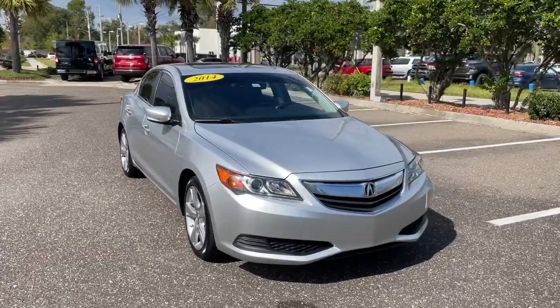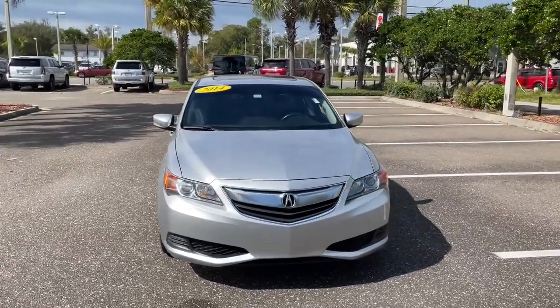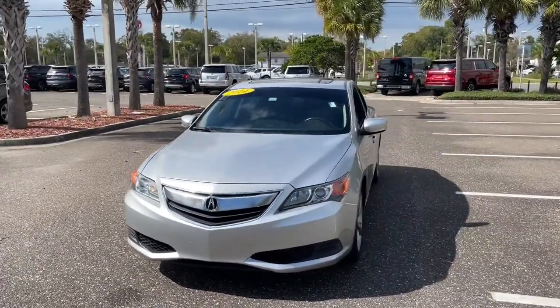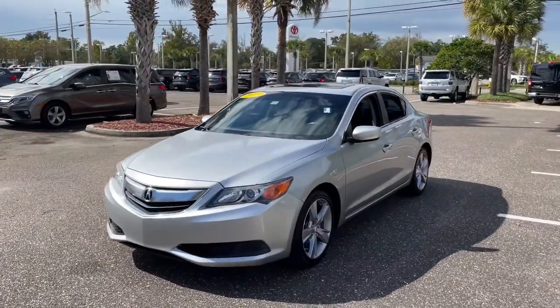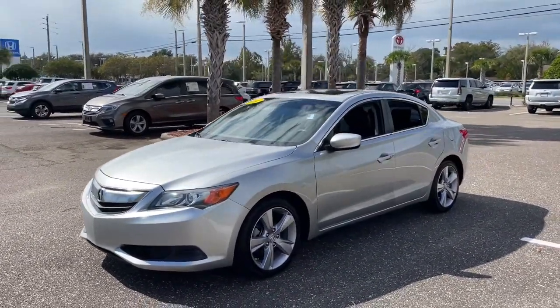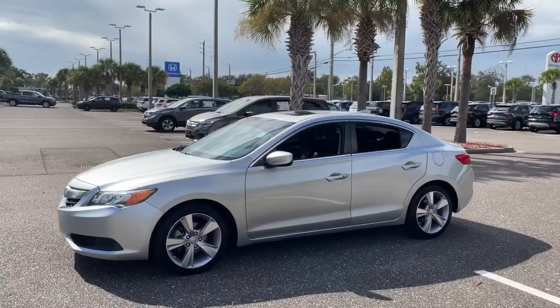Hop into the 2014 Acura ILX. This vehicle is an outstanding buy with fewer than 150,000 miles on the odometer. Go bold or don't go at all. Drive the ILX, Acura's sporty, high-tech, compact sedan.